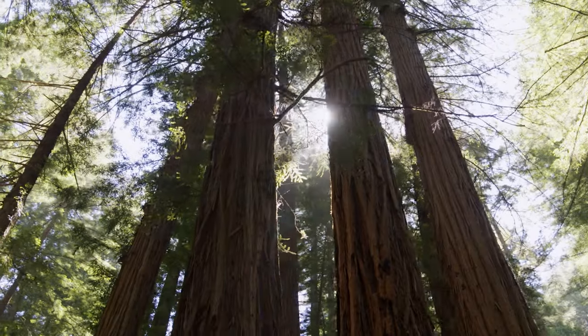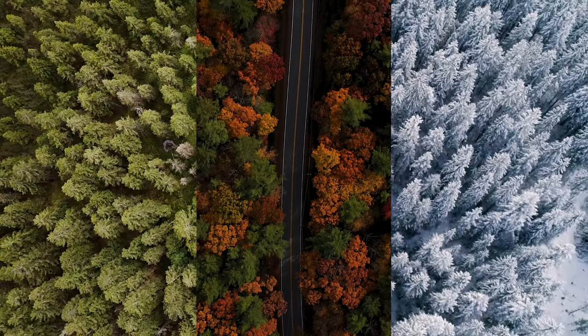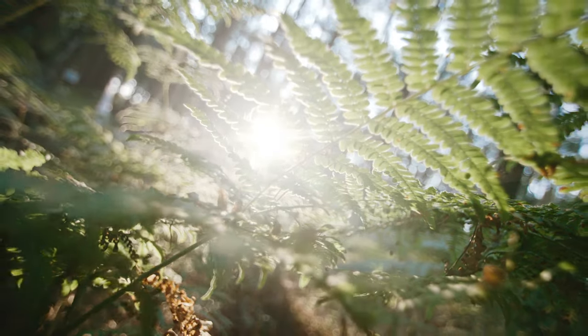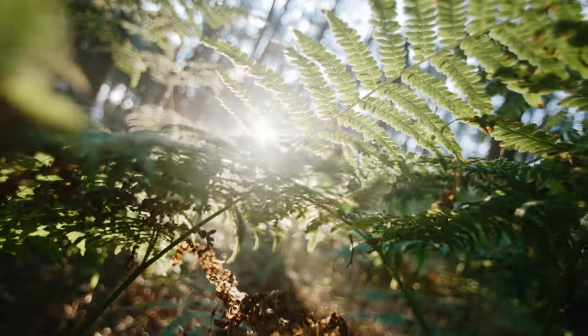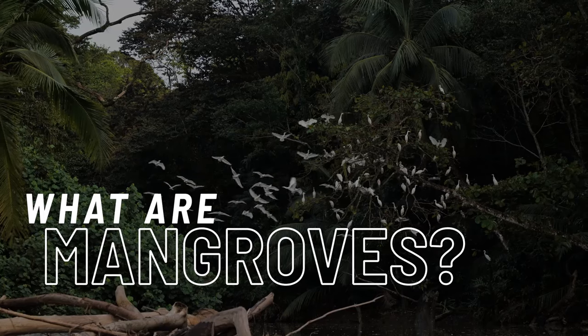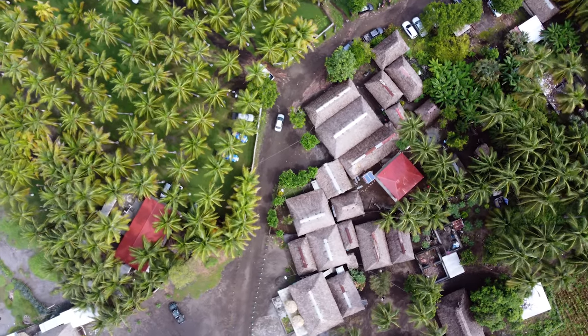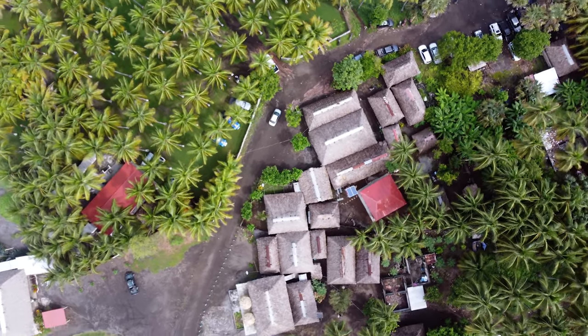Trees are crucial to a healthy world as they support the planet with many vital functions. They store carbon and provide habitat and resources for animals, plants, and fungi. The mangrove is a tree family unlike any other. Mangroves support many different systems and creatures in their coastal habitats and provide local communities and the planet with a long list of benefits.